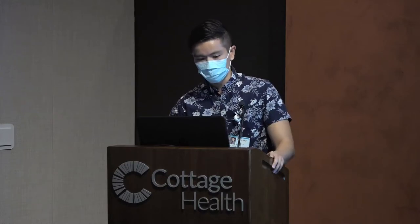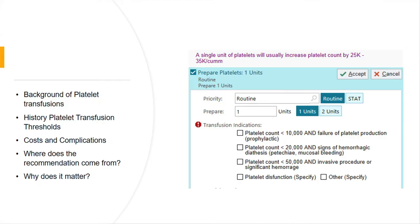I'm going to start with the background on platelet transfusions, where this threshold came from, costs and complications of transfusions, and why does this matter at the end of the day?